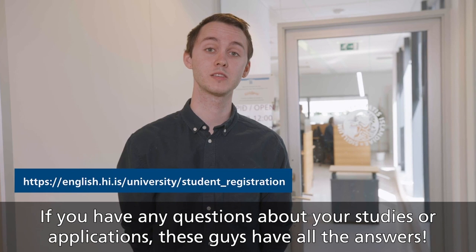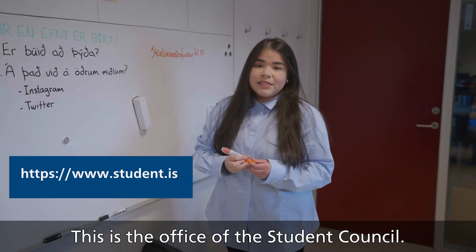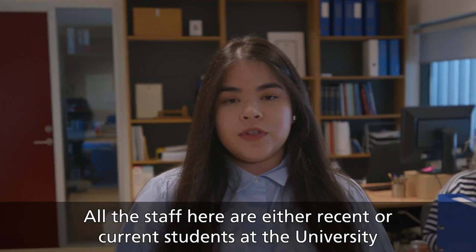This is the office of student registration. If you have any questions about your studies or applications, these guys have all the answers — they know everything about course registration, sick leave, and so much more. This is the office of the Student Council. You can come here anytime. All the staff are either recent or current students, so they know exactly what issues you might face. And there is also an international officer especially for international students.